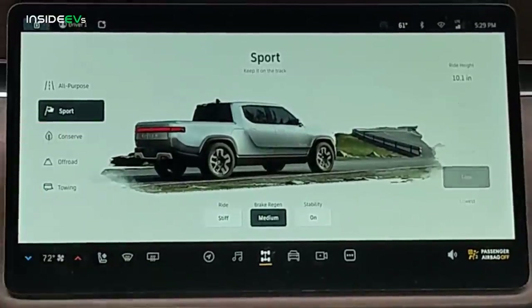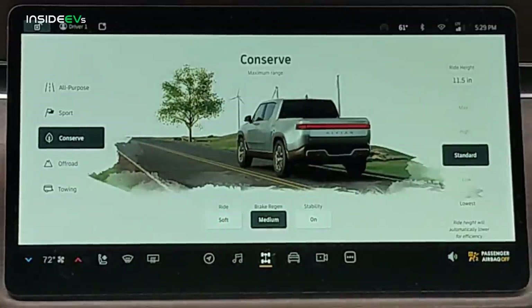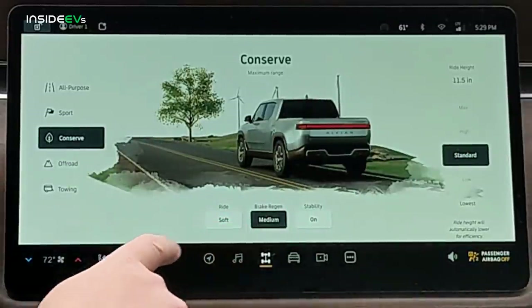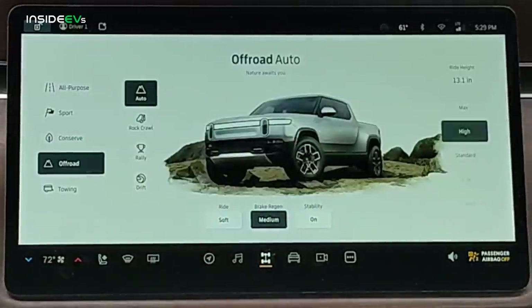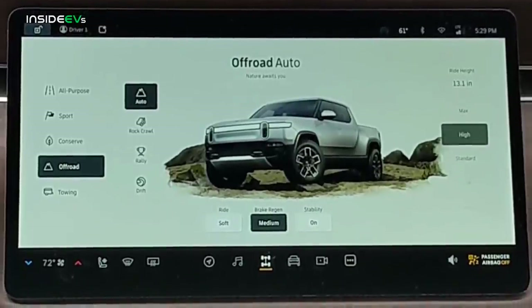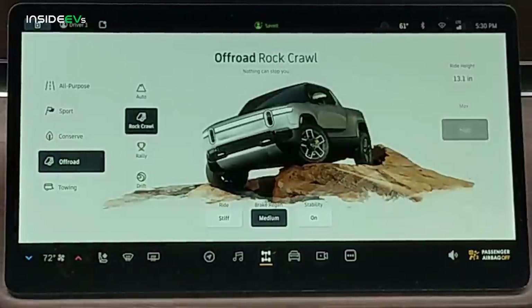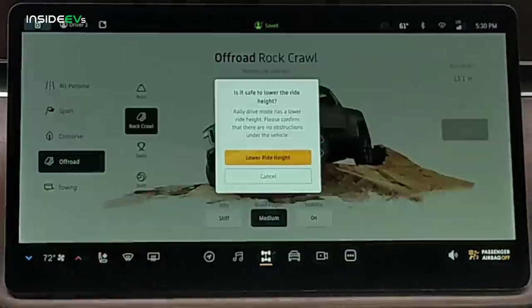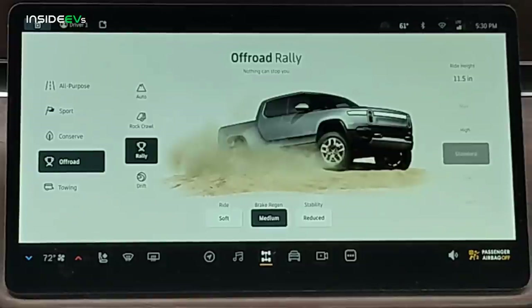In addition to all-purpose and sport driving modes, there's a conserve driving mode — the most efficient mode Rivian has on the R1T, setting the vehicle up for maximum range. And then there's off-road mode, the fun mode. It sets the ride height to high rather than max, because max ride height is really meant to get over a specific obstacle. From there you can enter rock crawl mode, which we used a lot in our off-roading, or rally and drift modes.